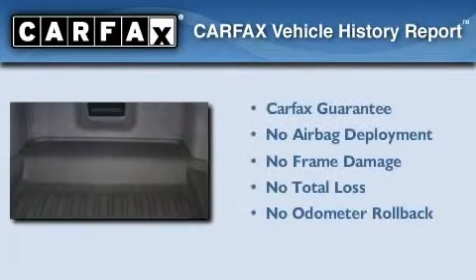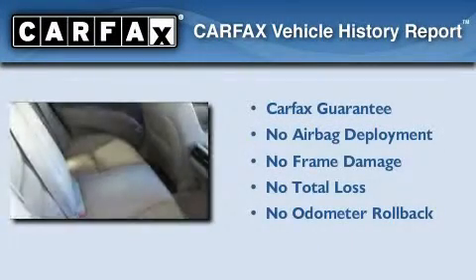This vehicle has fewer than 34,000 miles on the odometer. Not to mention that this Acura qualifies for the Carfax buyback guarantee.